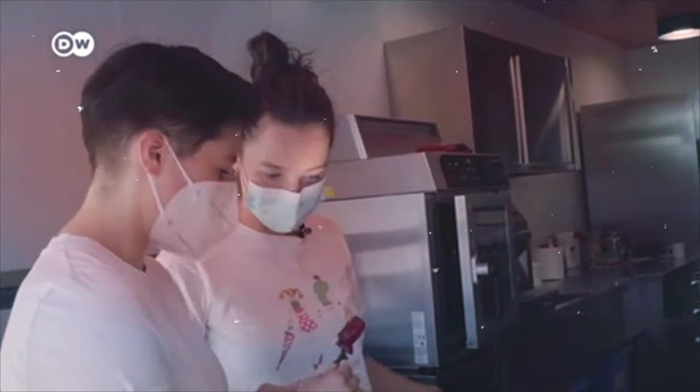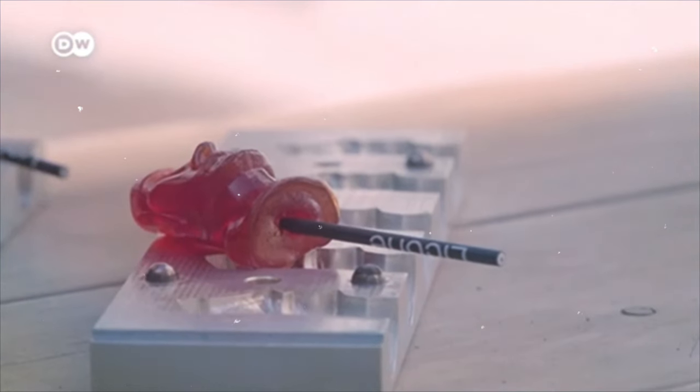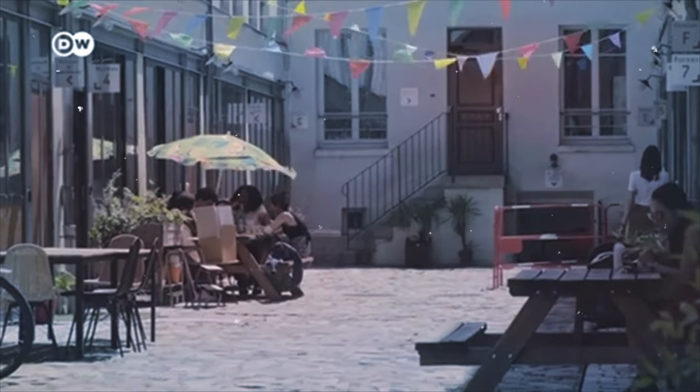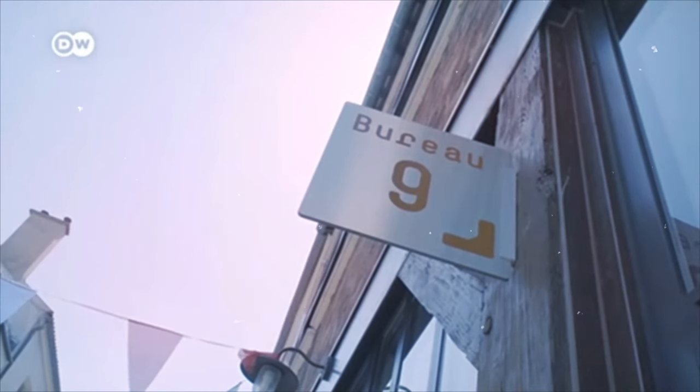The duo, originally from Russia, created special 3D printed molds. The idea took shape thanks to an incubator in Paris, which helps food entrepreneurs like them. It provides the kitchen and workspace.